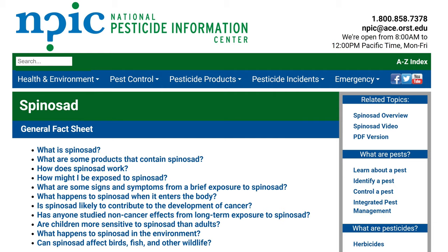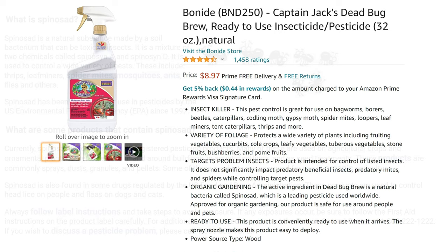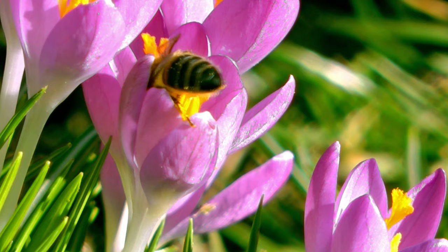The active ingredient is spinosad, which is a natural substance made from a soil bacterium. This bacterium can be toxic to some insects, including bagworms, borers, beetles, caterpillars, gypsy moths, spider mites, and more. Even though this is considered safe for organic gardening, there are some drawbacks to using the dead bug formula — it kills bugs, which means it will kill caterpillars, and that in turn will affect the butterfly population. It is also toxic to honeybees, which we want to protect as well.